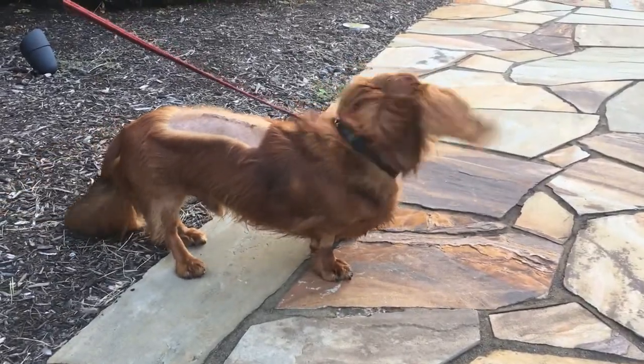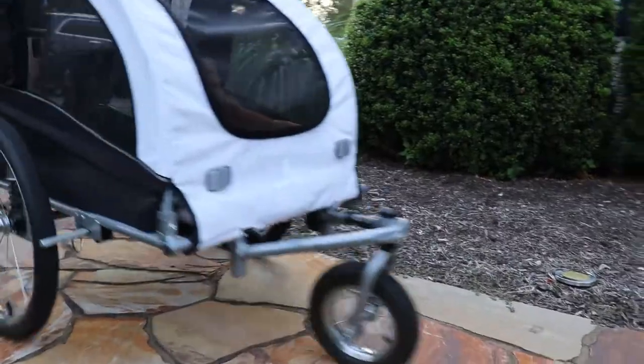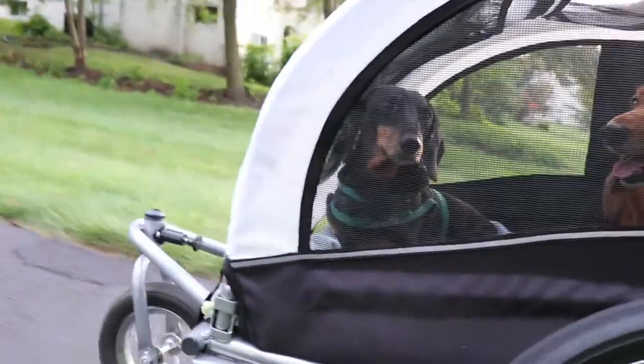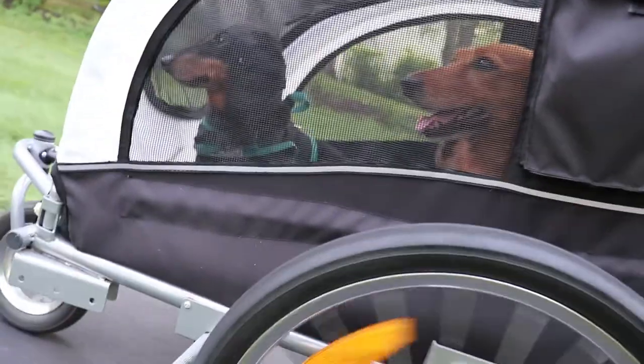One of the important things for Biscuit's recovery is the owners did get a stroller and would take him for walks outside. Psychologically, that's really helpful for a lot of these dogs — to be able to smell their normal neighborhood, see the normal things they often see, and even get a chance to walk on the grass and smell the neighbors and other dogs.